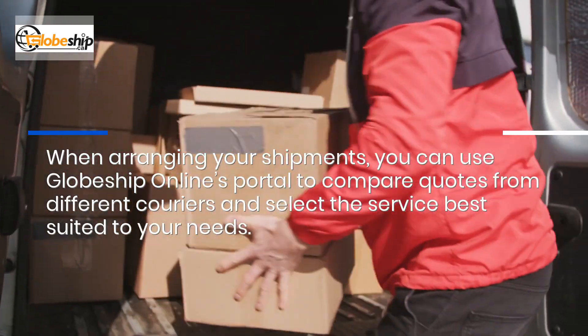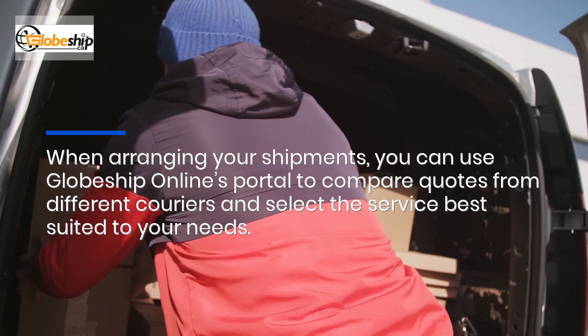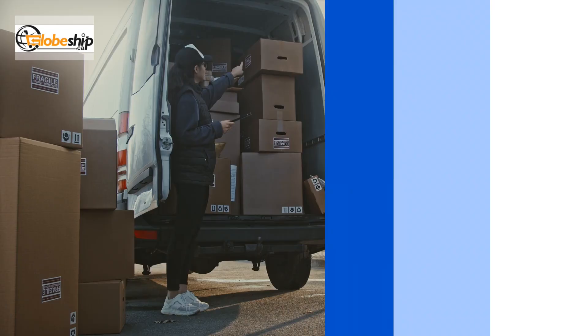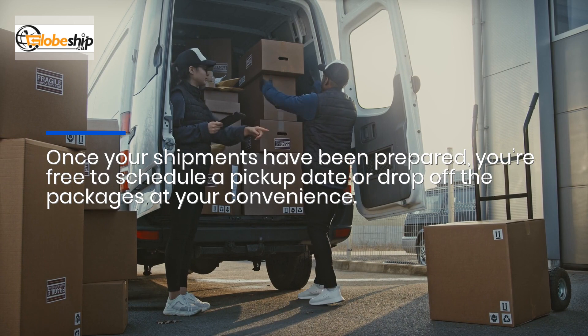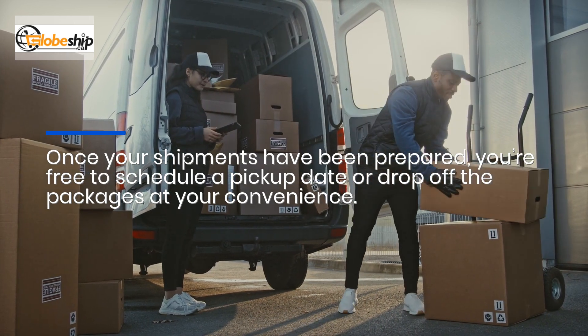When arranging your shipments, you can use Globeship Online's portal to compare quotes from different couriers and select the service best suited to your needs. Once your shipments have been prepared, you're free to schedule a pickup date or drop off the packages at your convenience.